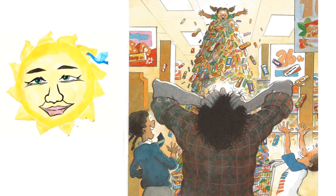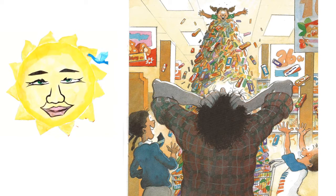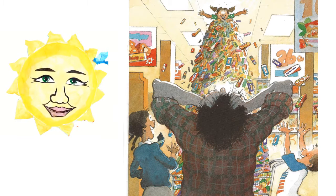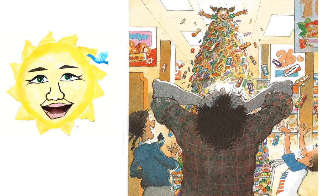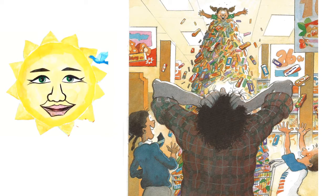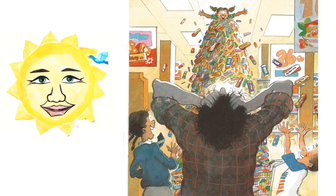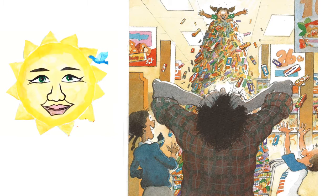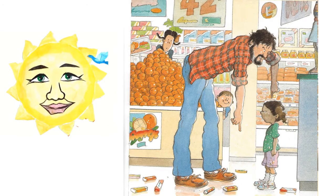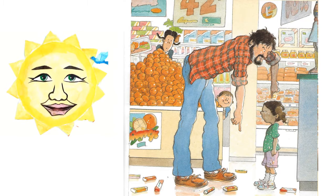So Taya put back the 100 boxes of ice cream. She meant to go right back to her father, but on the way she had to pass the candy. She put 300 chocolate bars into her cart. Taya pushed that cart up behind her father and said, Daddy, look! Her father turned around and said, Yikes! Taya said, Daddy, good food! Oh no, said her father. This is sugary junk. Put it all back.